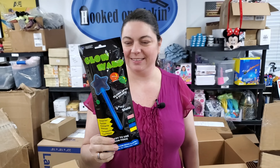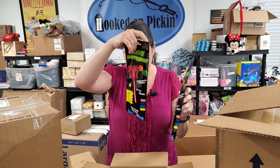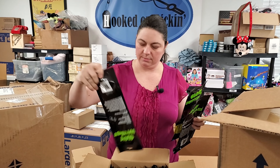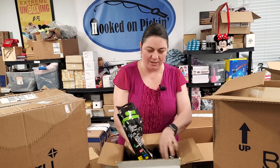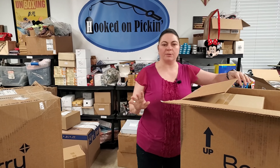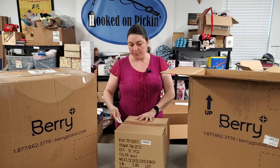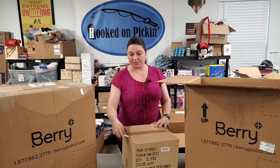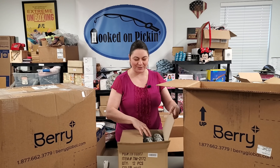Glow wands! These would be fun — we've got stars, butterflies, and a glow lightsaber sword. These are cool — they're items you'd see on the impulse aisle at Walmart. We like to put smaller things in the boxes just so kids have more things to open. For younger kids, quantity is better than quality.